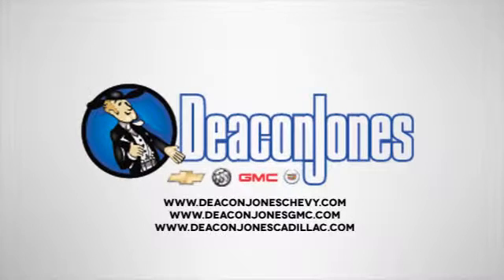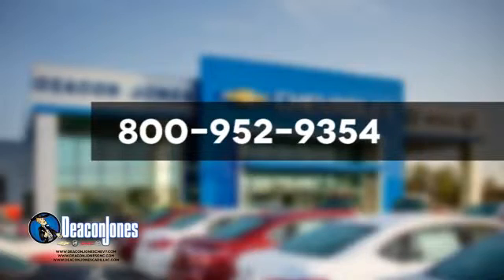Speaking Deakin – are you speaking Deakin? Visit Deakin Jones Chevrolet Buick GMC Cadillac today. Give us a call at 800-952-9354.